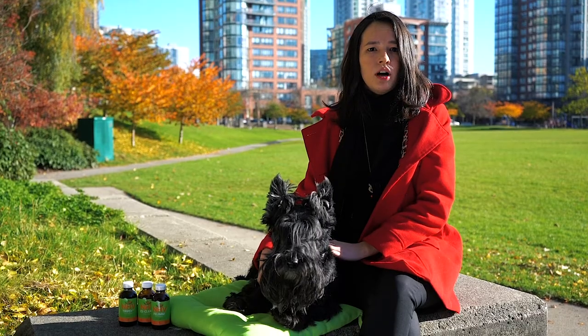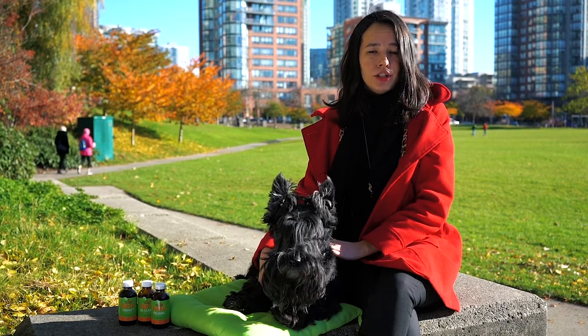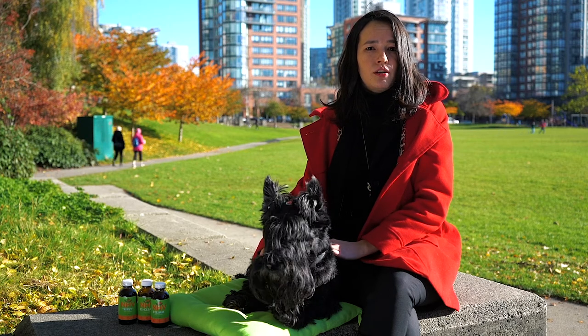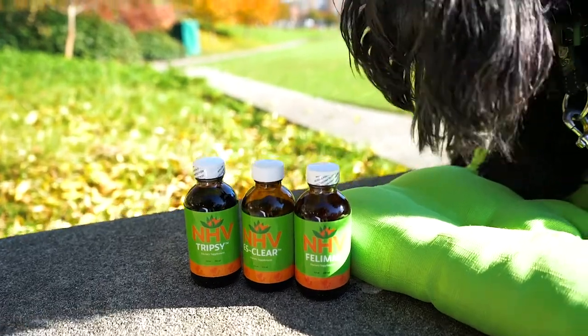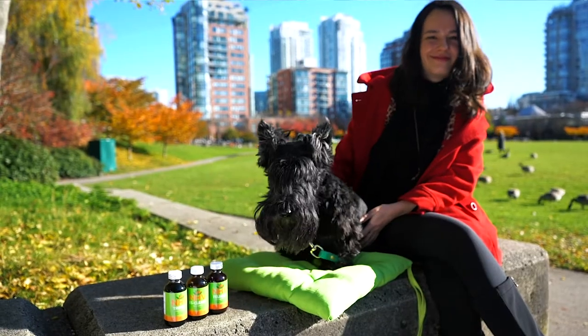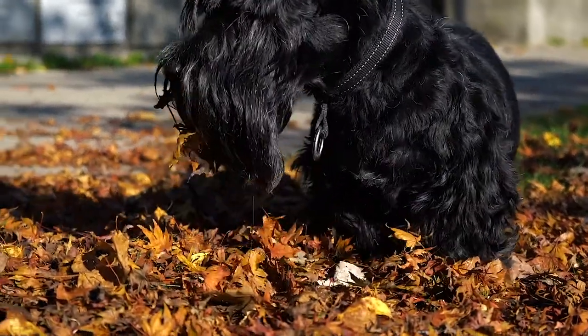Since the causes of lymphoma are unknown, it is important to ensure your pet is always in good health. This includes a well-balanced diet and plenty of exercise. Strengthening the body using holistic supplements may help to balance an altered immune system and give your pet the much-needed support to tackle lymphoma.